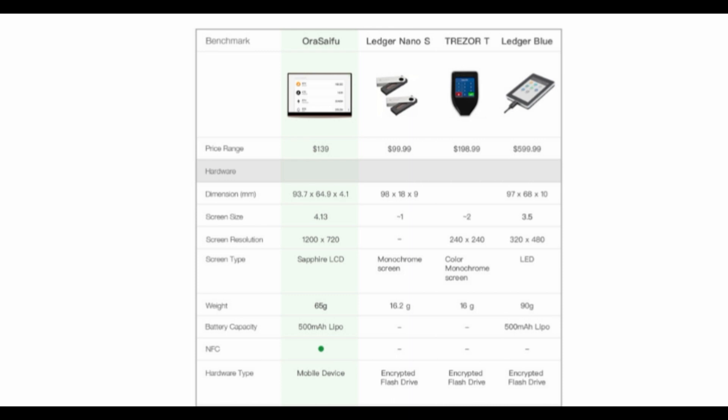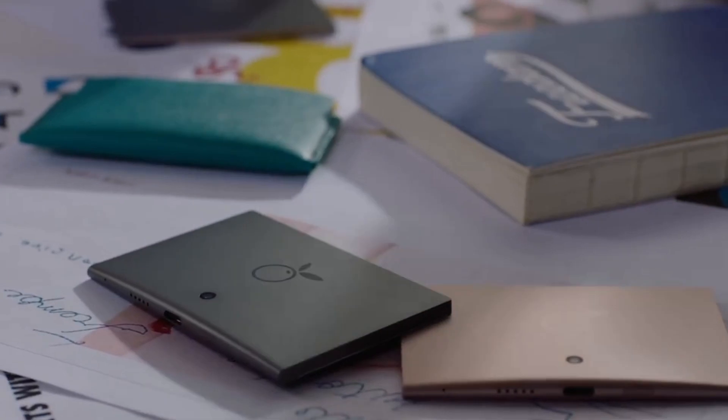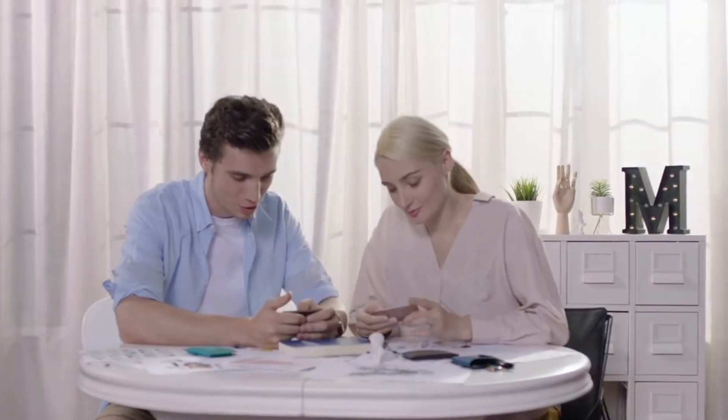This would make an excellent EDC wallet for the crypto or tech enthusiast. You could save a lot of space in your wallet, safely secure your credit cards and crypto, and impress your friends when you tell them you have a bank in your pocket.